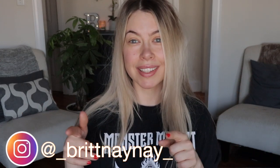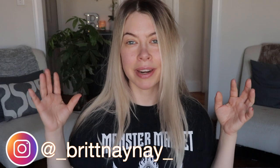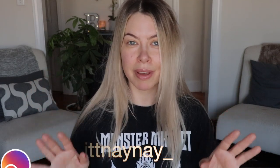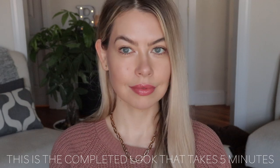Hey guys, what's going on? If you're new here, welcome. My name is Brittany Nicole, and the reason I look and sound like this is because I just woke up a couple minutes ago. I fed my dog, I fed my cats, and I wanted to immediately sit down here having done nothing to my face to show you guys this is what I look like in the morning.